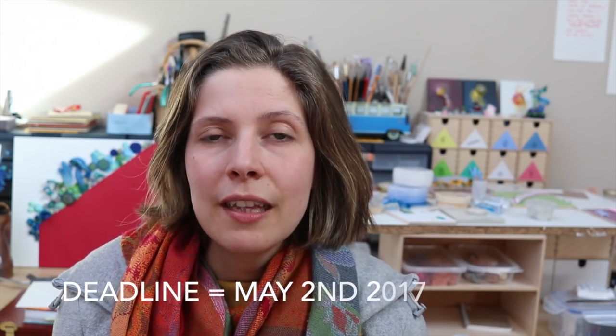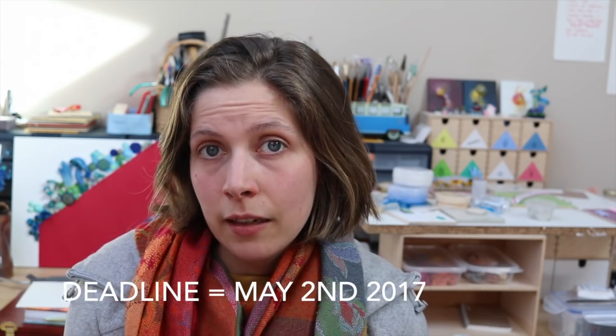The deadline for this is May 2nd, so it's pretty short — it's a little bit more than one month away. If you want to participate, go do it now, don't wait too long. May 2nd is the day you need to have the postal stamp on your package.